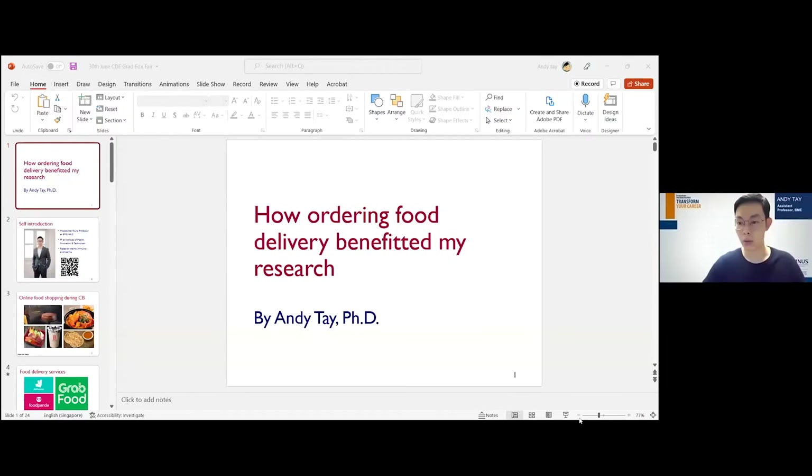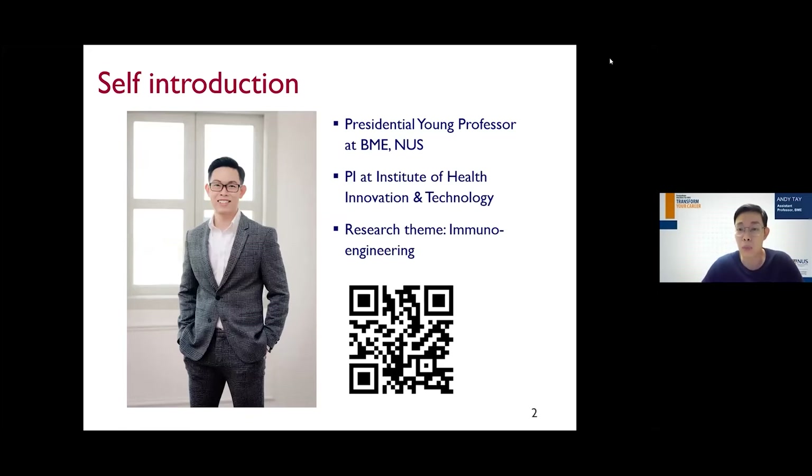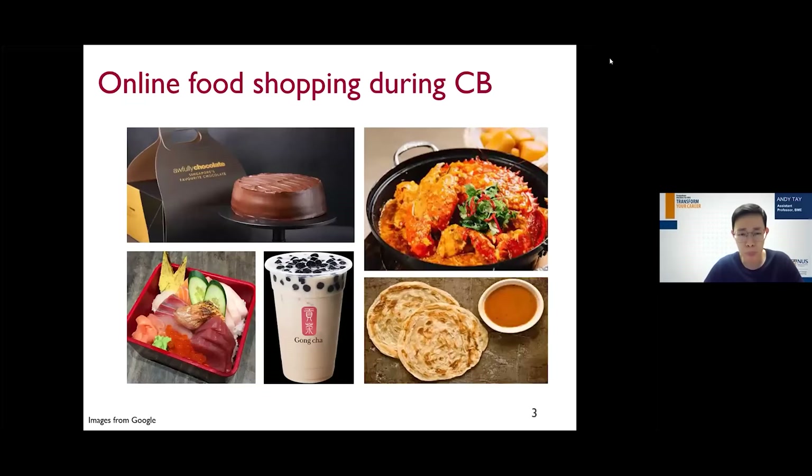Let's proceed to the next exciting talk from Andy Te. So I realized that the audience today might have a broad background and may not have specific training in biomedical engineering, so I'm really trying to explain my research in very layman's terms. The title is 'How Ordering Food Delivery Has Benefited My Research.' I'm Andy — currently a Presidential Young Professor at NUS and also at i.Healthtech. The overall theme of my lab is on immuno-engineering.